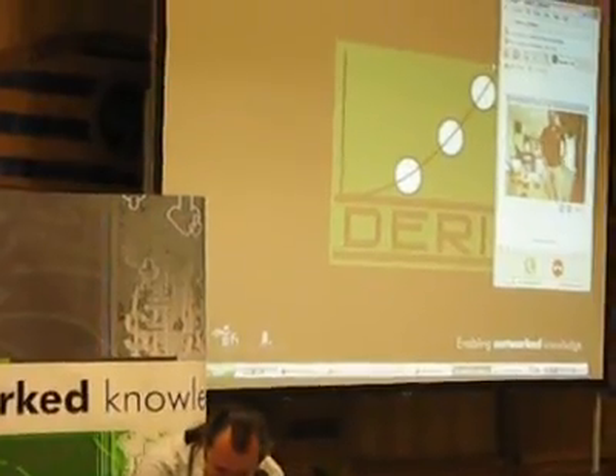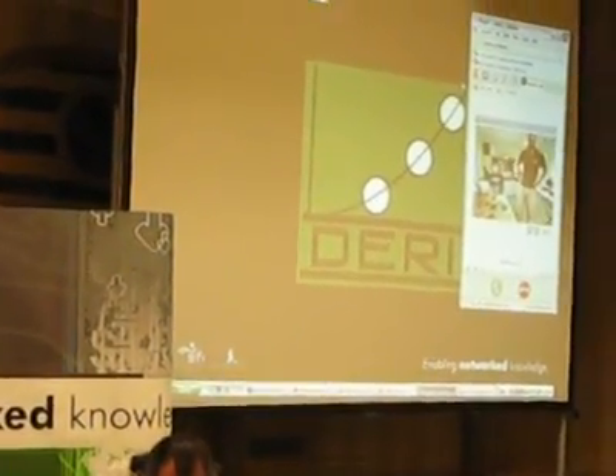Hi guys, are you here? Hello, hello. Okay, we're going to try to make this a little embarrassing for you, because you cannot see us.